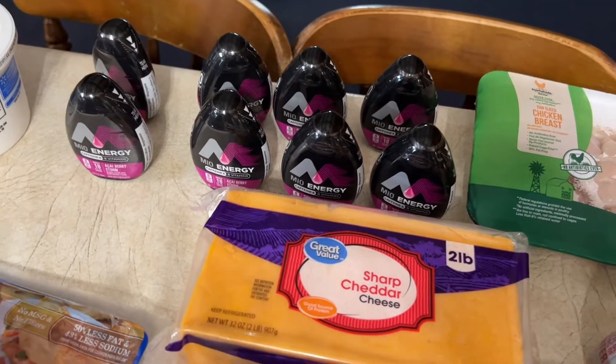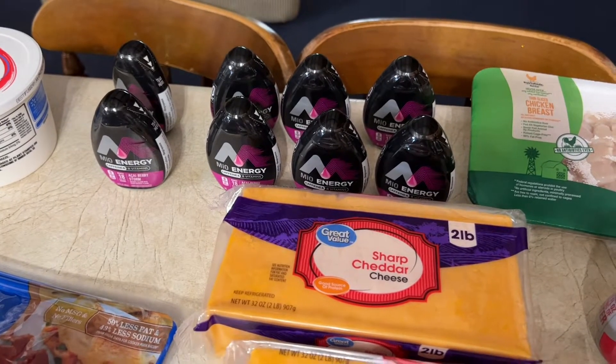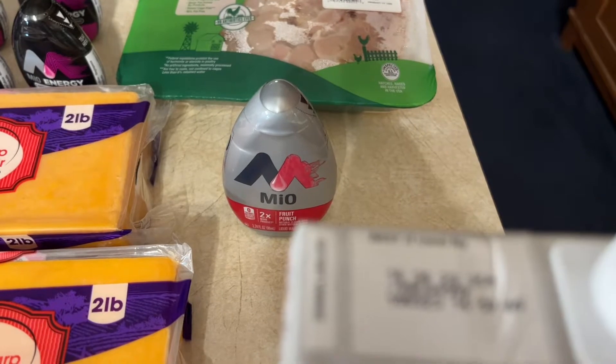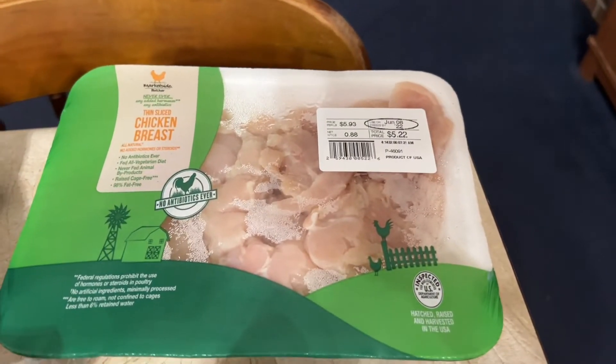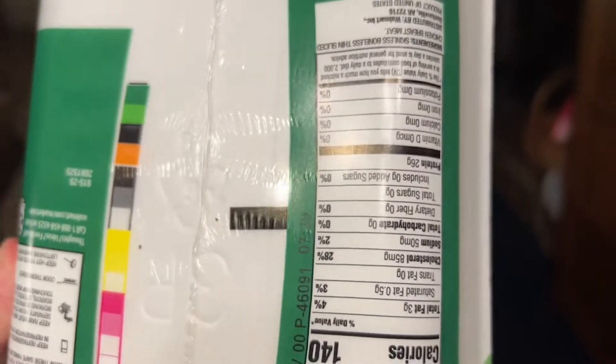As you can see, I have a bunch of Mio — these are the ones with caffeine and vitamins. I like them instead of coffee sometimes and use them to take my pills. For the pills I take at night, I got some without caffeine — the fruit punch flavor — zero carbs, zero calories. And then some chicken breasts — zero carbs. Perfect.